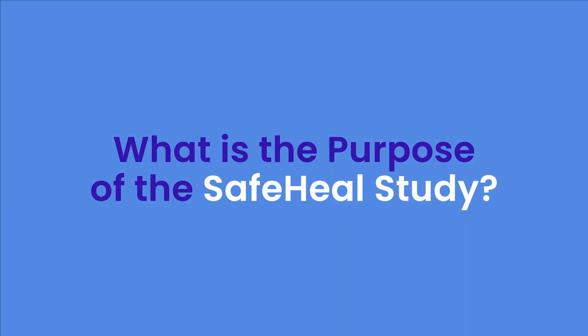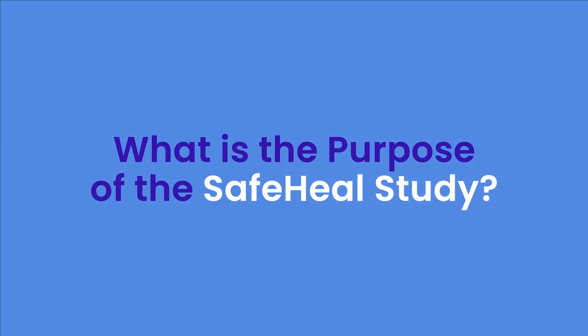I am the site principal investigator of the SafeHeal clinical trial and I'd like to tell you a little bit about this clinical trial that is for our patients with rectal cancer. The purpose of the SafeHeal clinical trial is to investigate whether we can one day omit the use of an ileostomy for our patients with rectal cancer.